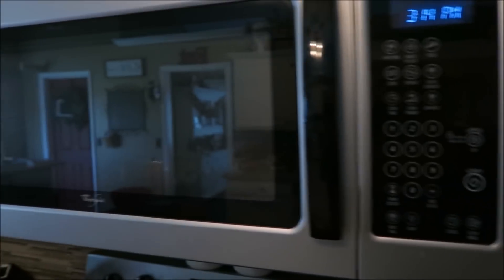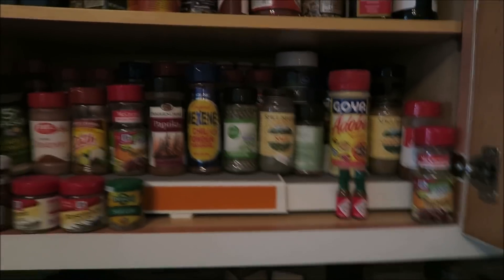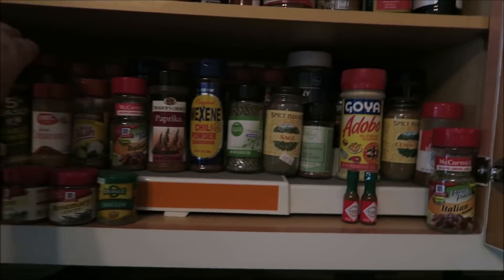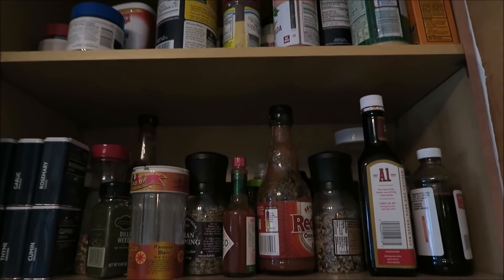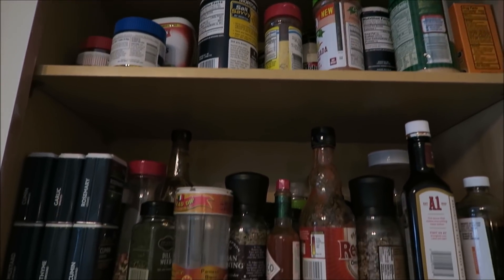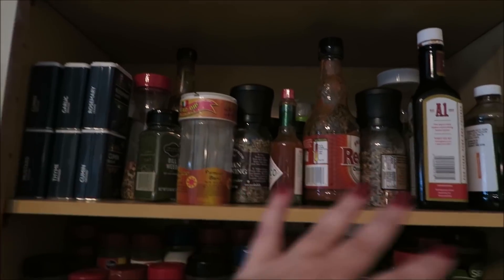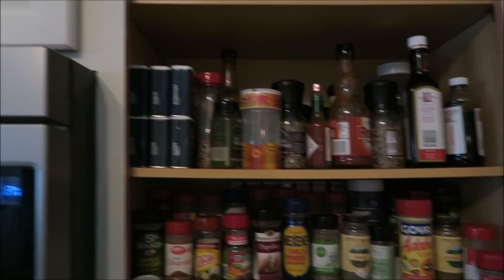Over here in this cabinet is where I keep all of our spices. For the most part this part is organized, but this section not so much, so I really need to go through all of these — decide what to keep, what's expired, and try to organize it a little bit nicer.